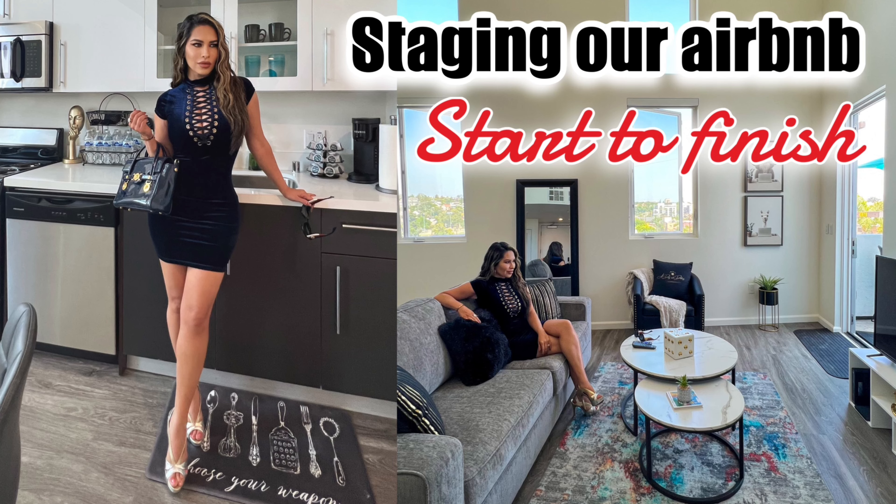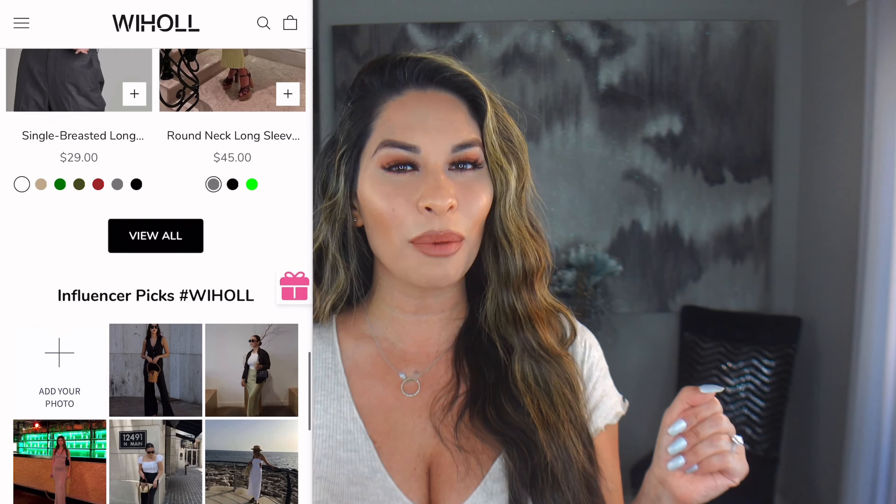Hey everyone, welcome to my channel — this is A Day with Destiny. Be sure to catch up on the vlogs because we've got a lot of fun stuff going on. I'd love to take a break and try on some clothes for you and play dress up. Today I'm excited because I have a great collaboration. This brand is totally my style — so trendy. I'm new to this brand and I love introducing new brands to you all. They hooked me up with so many pieces.